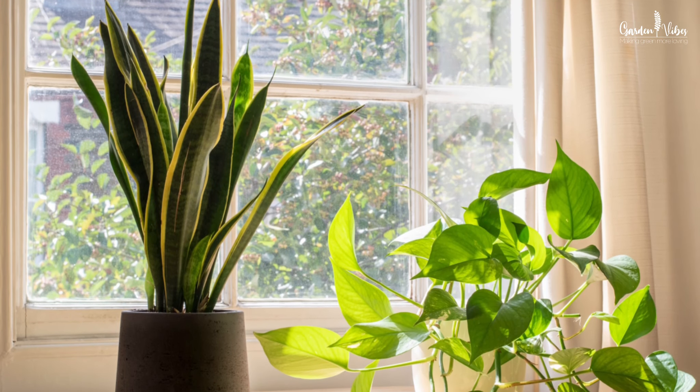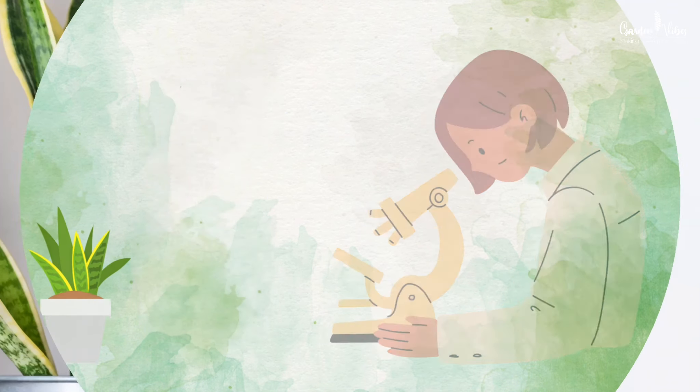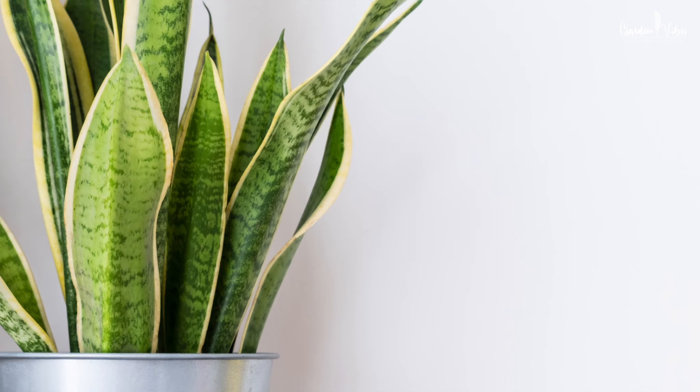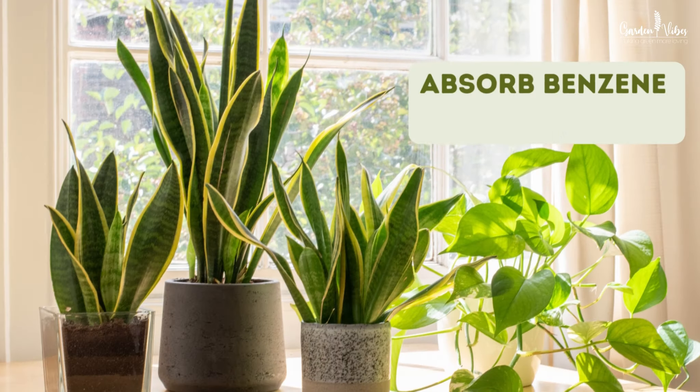The hardy succulent snake plant is a great houseplant for beginners and can survive in some of the toughest conditions, including a wide range of temperature and light conditions — it is a hero plant. Research has shown that snake plants can significantly reduce indoor air pollution, making them an ideal choice for bedrooms, offices, or any space where you want to breathe clean air.